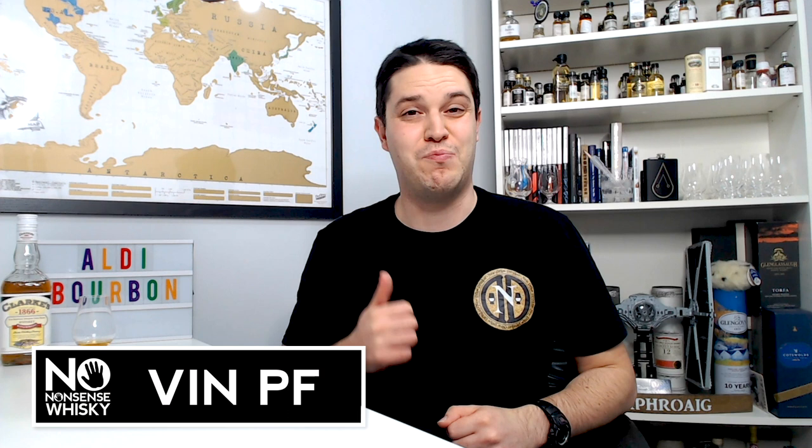Hi there, welcome to No Nonsense Whiskey. My name is VinPF and on today's episode we're going to be heading back to some supermarket whiskey. If you've been a fan of the channel for a little bit of time, a couple of years ago, maybe a year and a half ago, I was covering a lot of Aldi own brand whiskeys.